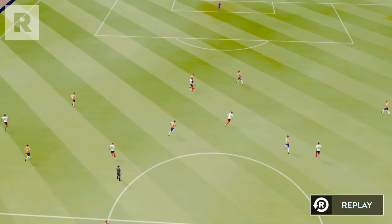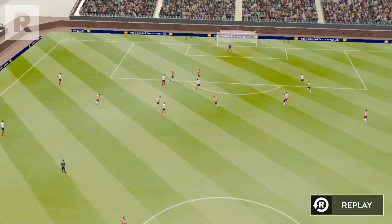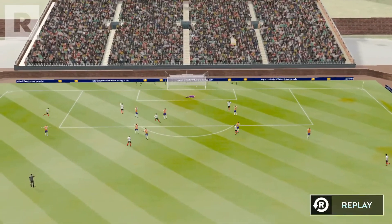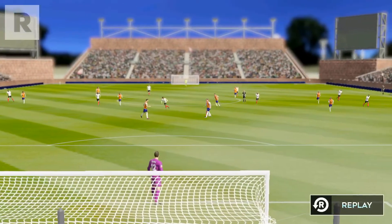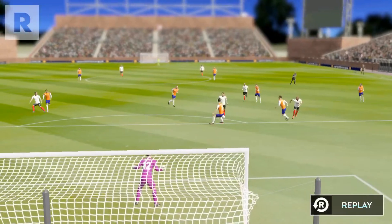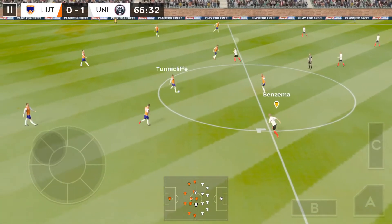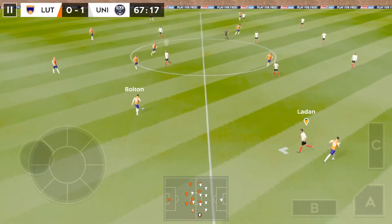Simply a brilliant goal. His teammates swarmed him, and rightly so. Great stuff — that was really well taken. Here's how they did it. And the crowd are well behind their team now they've got their goal.